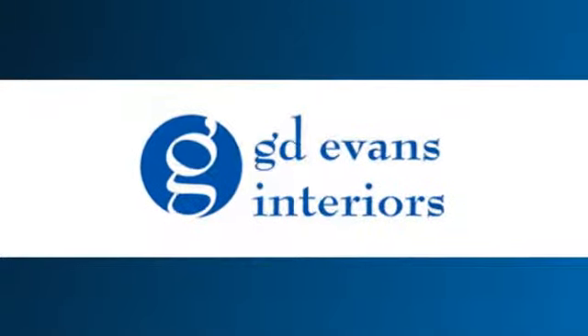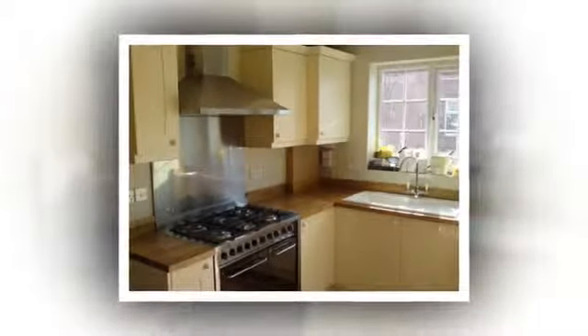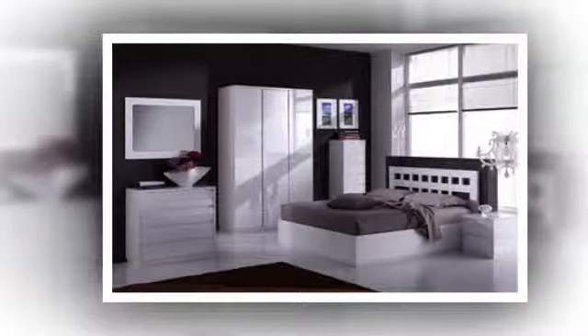Welcome to GD Evans Interiors. We provide high quality kitchen, bedroom, bathroom design and installation services, along with complete home makeover solutions to Henley, Reading, Berkshire and the surrounding areas.